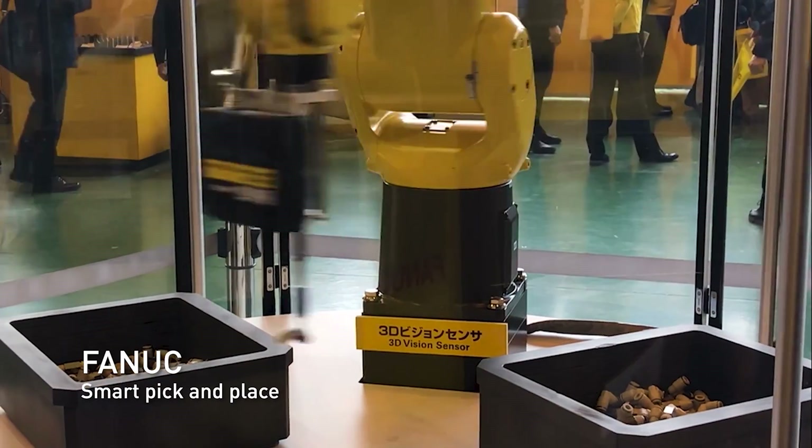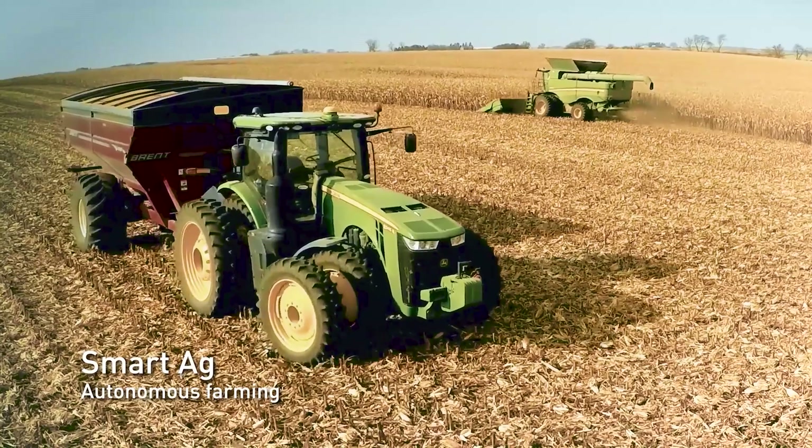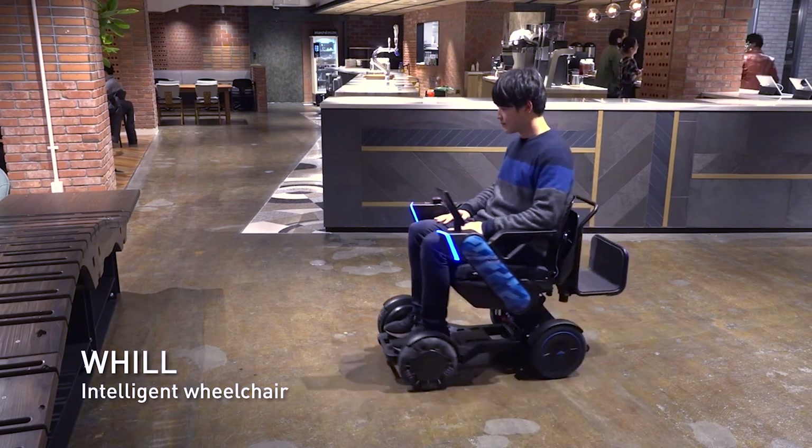For advanced robotics and other autonomous machines in the fields of manufacturing, logistics, retail, service, agriculture, smart city, and healthcare, Jetson AGX Orin is the ideal solution.